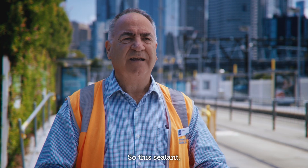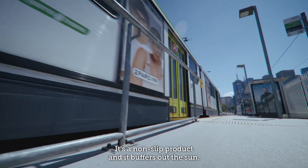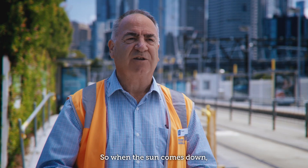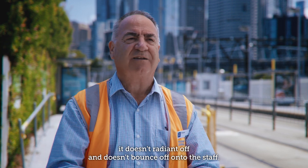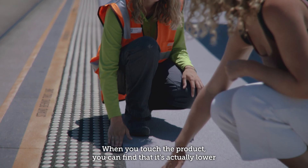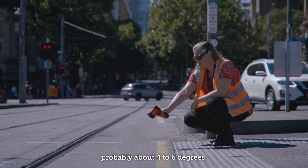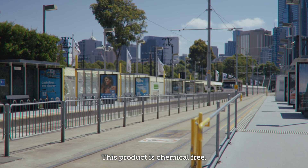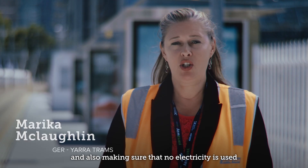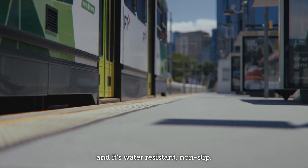This sealant is a greyish colour applied across the tarred surfaces. It's a non-slip product and it buffers out the sun, so when the sun comes down it doesn't radiate off and doesn't bounce back from the surface. When you touch the product you can find that it's actually lower in temperature than the other side of the pavement where it's not applied — probably about four to six degrees. This product is chemical free, no electricity is used, and it's water resistant and non-slip.